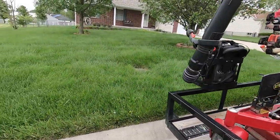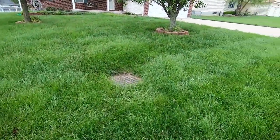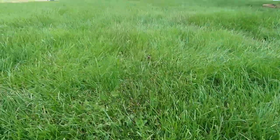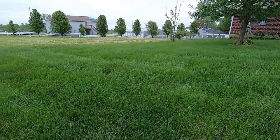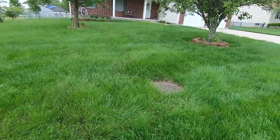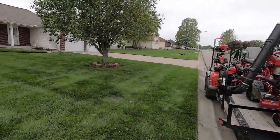Alright, at the first property — man, this thing has grown, holy moly mackerels, look at this! So crazy. Alright, well let's get this one knocked out and move on. Alright guys, we got that one done and taken care of — let's show you, here's the after.